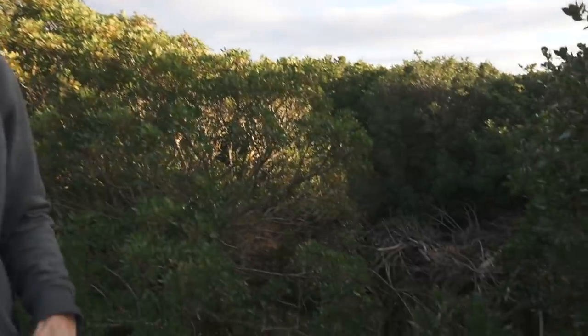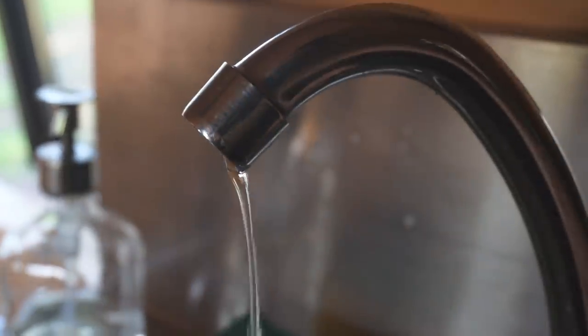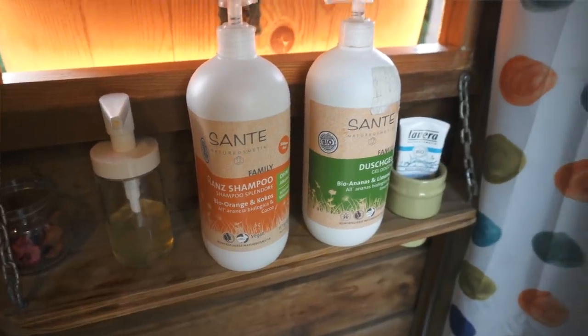Over here is the gray water filtration pit. They basically dug a hole lined with stones, wood, branches, and straw, which filters the gray water. They also only use natural soaps.